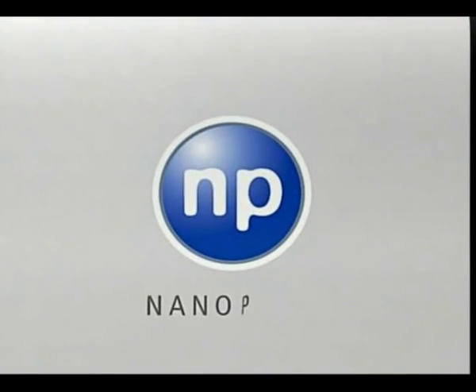Intelligent, efficient and environmentally friendly. Nanopool innovation. Nanotechnology is our passion.